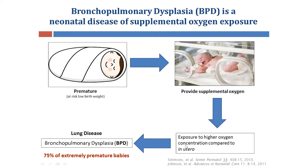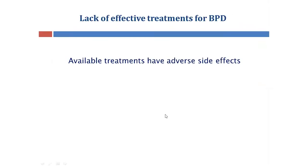However, excessive exposures to this oxygen can lead to the development of a very severe lung disease called bronchopulmonary dysplasia, or BPD. This disease affects 75% of babies born premature.